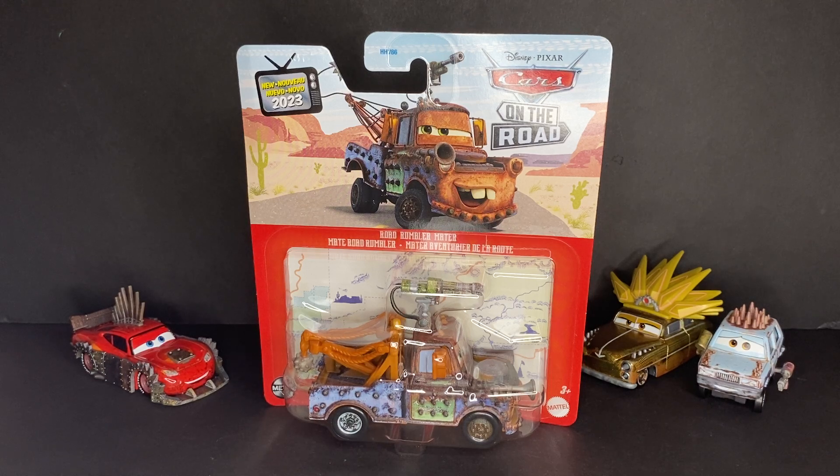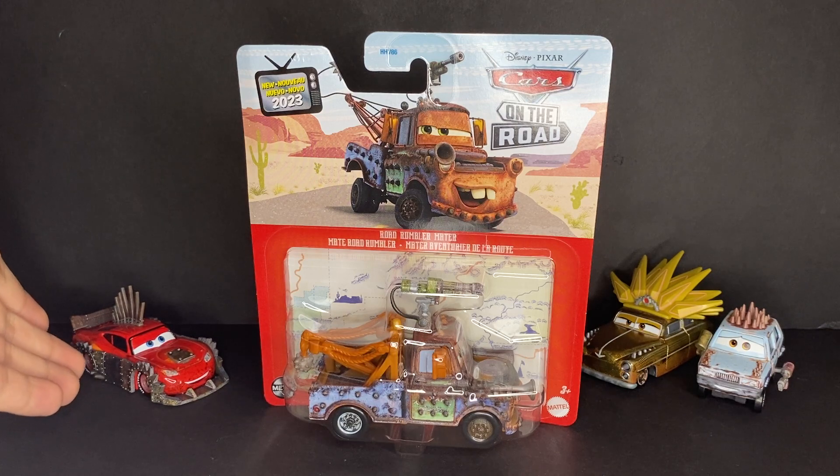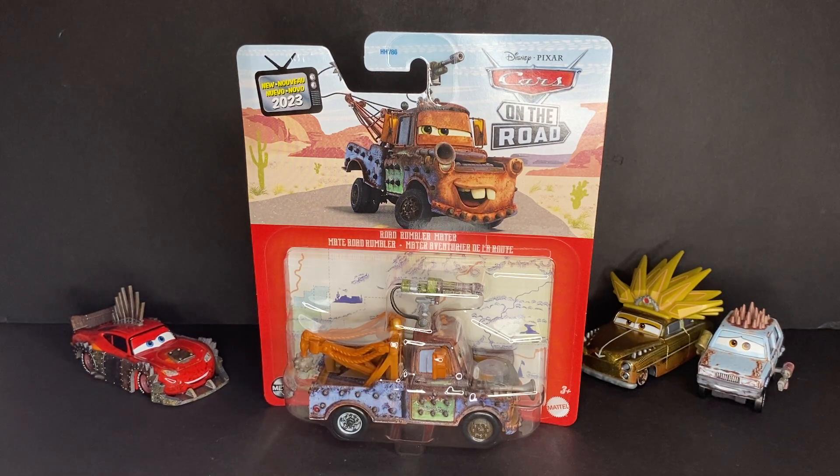Road Rumbler Mater is probably my first complete duo set for Lightning McQueen and Mater from Cars on the Road. We already have Road Rumbler Lightning McQueen right here, and Road Rumbler Mater completes that duo set. Next up will have to be Cryptid Buster Mater to complete the Cryptid Buster set between those two.